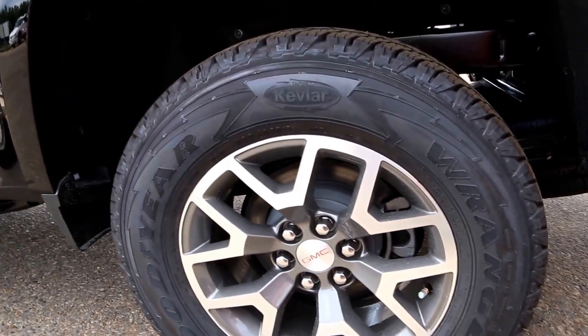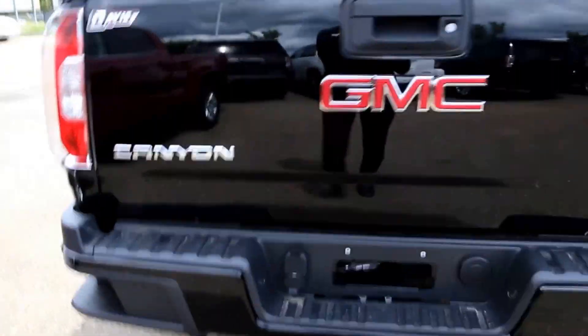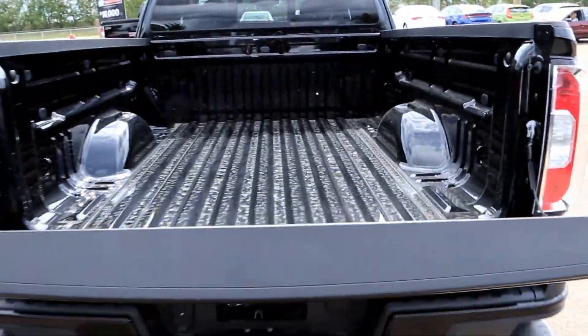It rides on 17-inch dark argent metallic aluminum wheels. Outside you'll find rear bumper corner steps, a rear vision camera, and an easy lift-and-lower tailgate.